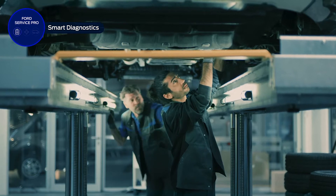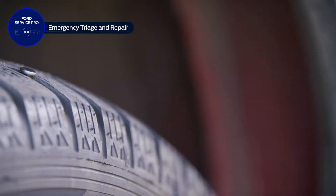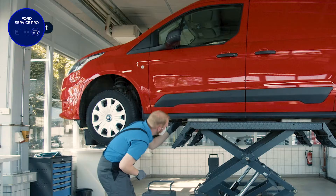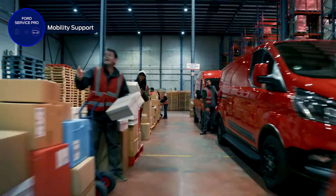All regular servicing work is taken care of by our new while-you-wait express service, and in an emergency, our transit centres will diagnose your vehicle with the highest priority. If your vehicle does need time off the road, our dealers will work with you to find a solution that keeps you moving.